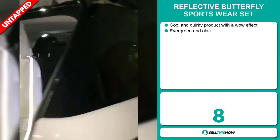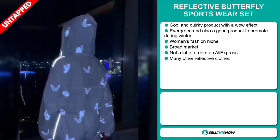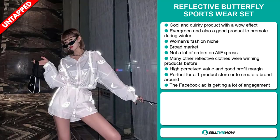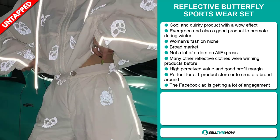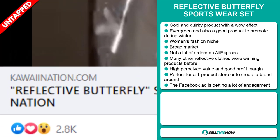Our next product is the Reflective Butterfly Sportswear Set. Now this is a cool and quirky product with a wow effect. It's an evergreen product and also a good product to promote during winter. It falls under the women's fashion niche market. This item has a broad market base and a lot of untapped potential. So far there haven't been many orders on AliExpress, so you could definitely take advantage of this. Many other reflective clothes were winning products before on the market. This item has a high perceived value, it will give you a good profit margin, and it's perfect for a one product store or to create a brand around. The Facebook ad is getting a lot of engagement.